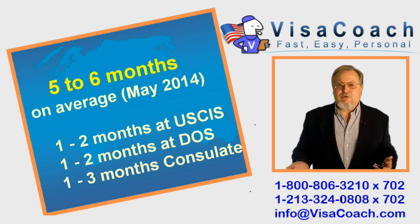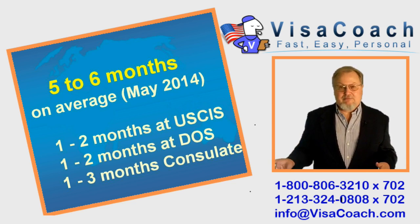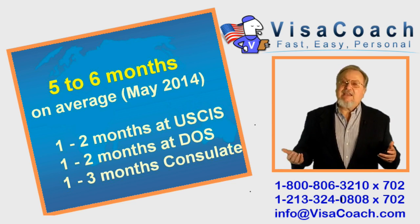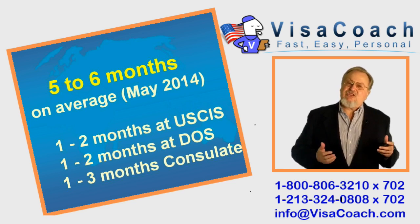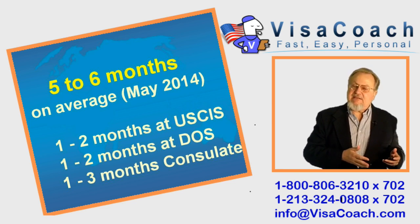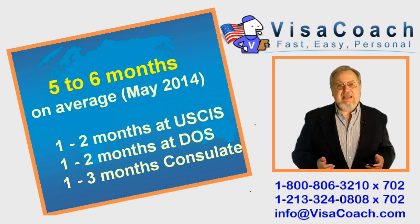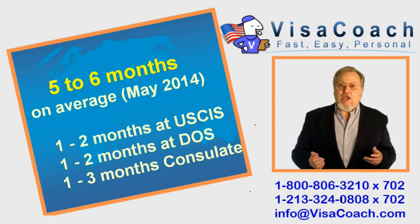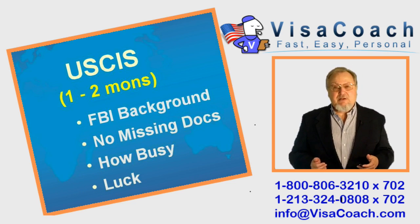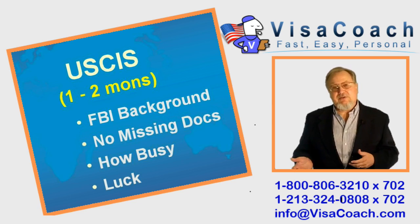Not all the steps are required from initial submission until when you get that visa in your passport. When I give time estimates, I always use what is most relevant to the couple — starting from the day USCIS gets the petition, ending on the day your foreign fiance gets the visa. So, 5-6 months is what we are looking at. Two different departments of the US government are involved: USCIS and the Department of State.